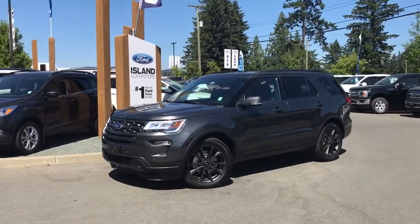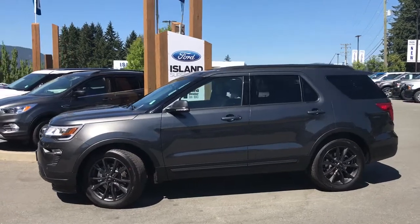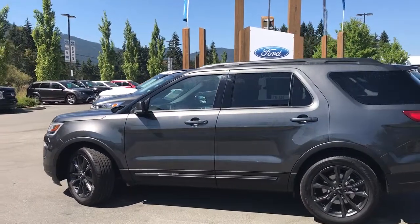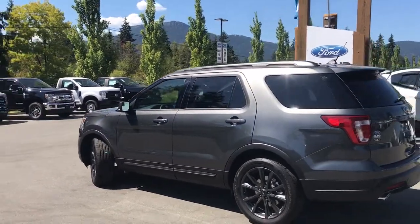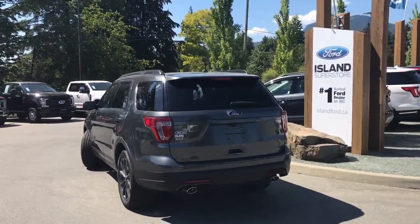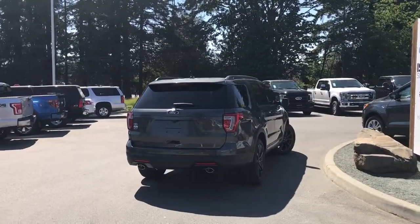Today we're looking at a 2018 Explorer XLT in magnetic. It has ebony leather and suede seating for seven, four doors and a hatch, a 3.5 litre V6 engine, and it's front-wheel drive. It has a premium stereo system with voice navigation, part of the tech feature package, as well as the appearance package with painted aluminum 20-inch wheels and black rails. It has a class 3 trailer tow hitch. Just talk to our sales team — they'd be happy to take you out on a test drive.